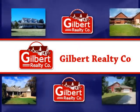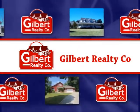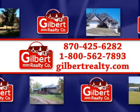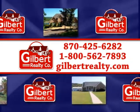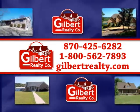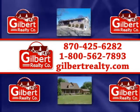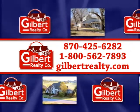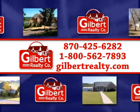The following showcase of properties is brought to you by Gilbert Realty Company, 425-6282 or toll free 1-800-562-7893, or visit gilbertrealty.com for more information about these and other featured listings in the area.